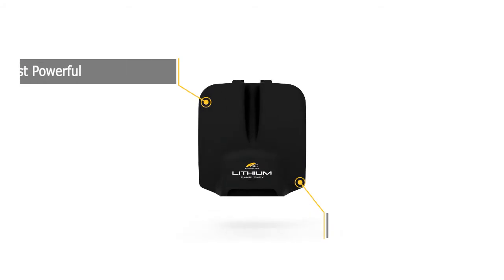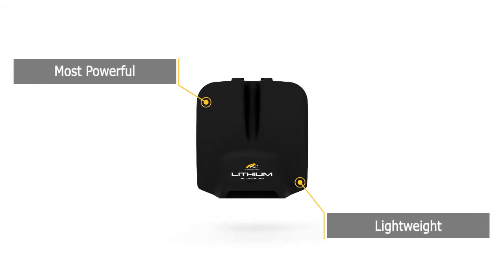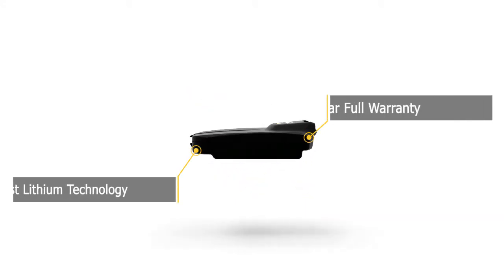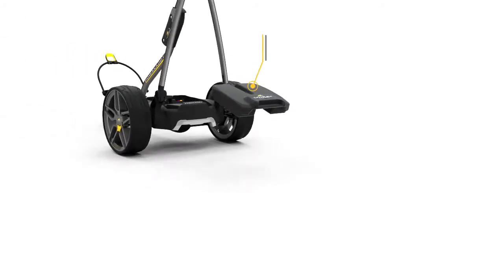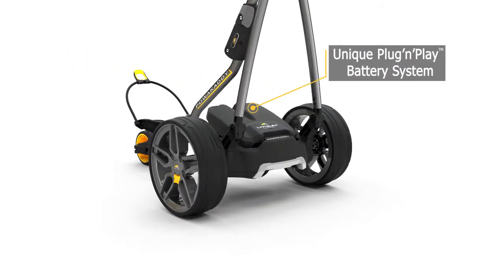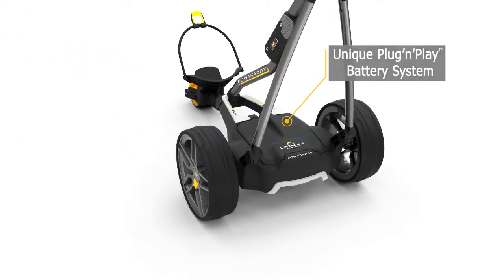PowerCaddy's high-powered plug-and-play lithium batteries are the most powerful design on the market. They are ultra-lightweight, the thinnest, and come with a full 5-year warranty. The intelligent plug-and-play battery system means there are no fiddly connectors and allows super-fast installation.